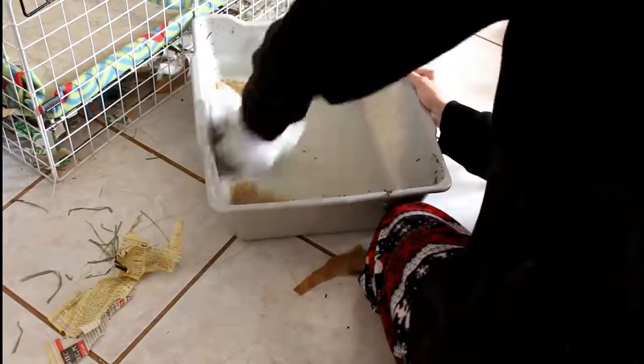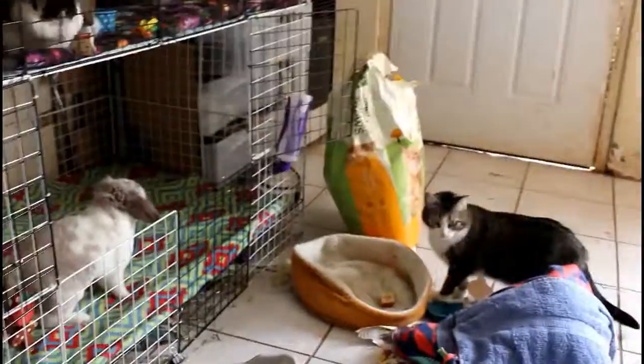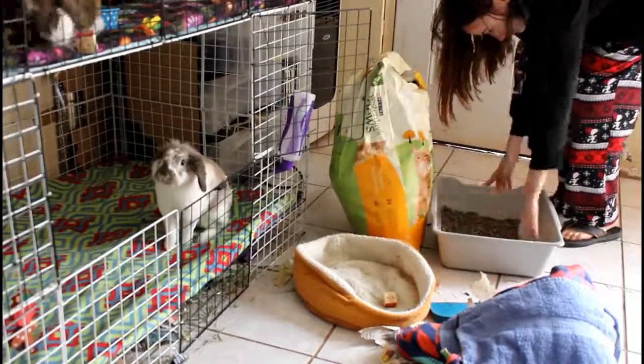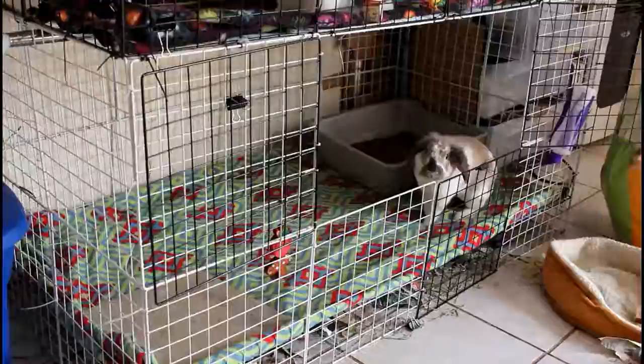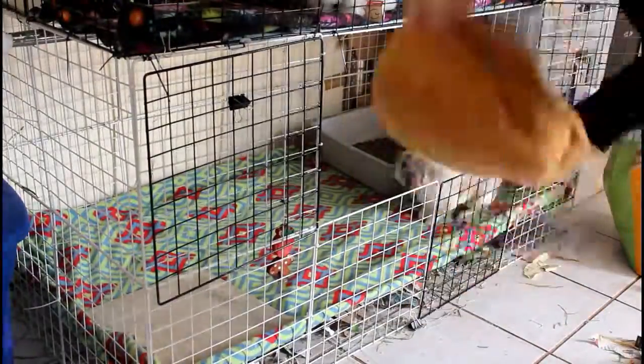I use the same litter in Horizon's cage as in Allura's. Make sure if you buy this litter that you get the unscented kind — scented is bad for rabbits. I also put his bunny bed back in; it's his favorite so I try to give it to him all winter. Since I'm not doing laundry for a little while, I just shake it out quickly and throw it back in.